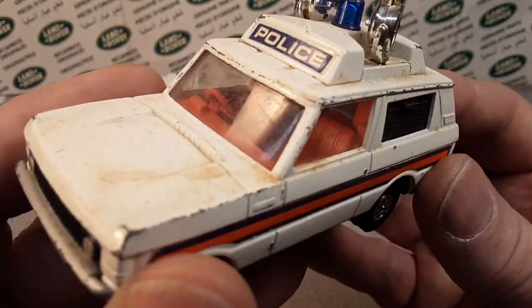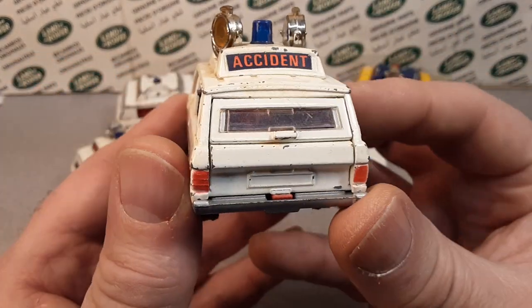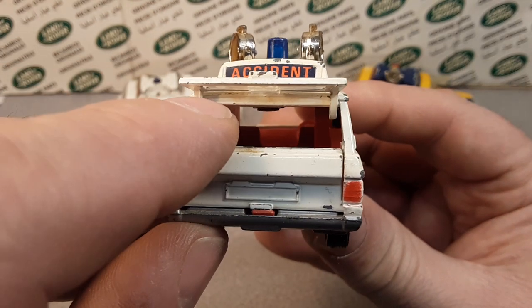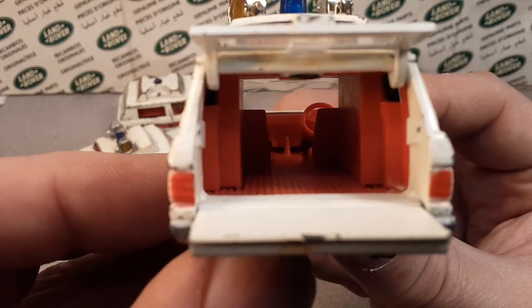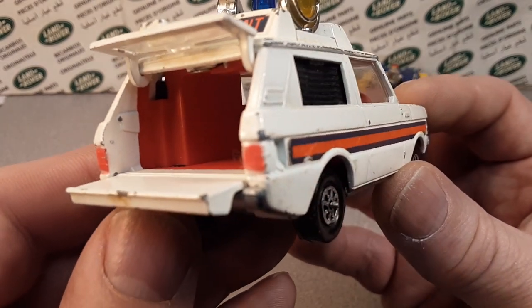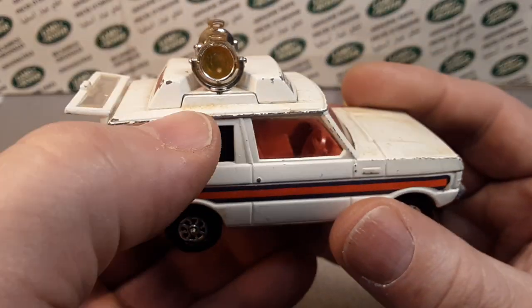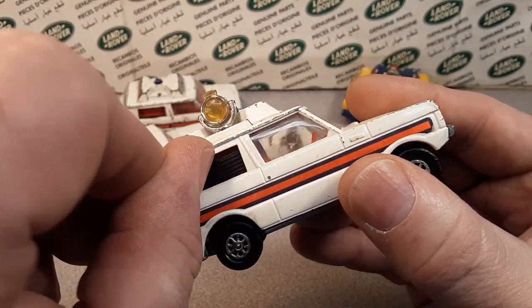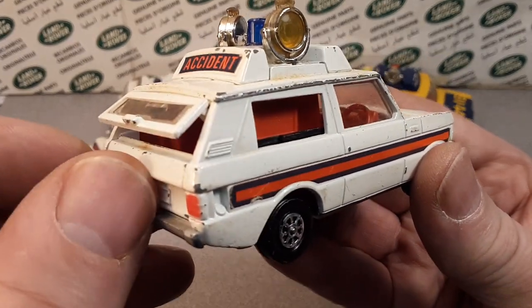Metal on metal Range Rover, red interior. This is a right hooker — right-hand drive. And this is where the fun begins: it has a rear opening hatch, so the tailgate lid goes up and the tailgate goes down. Looking inside, I believe it shares the same interior as the 482, but actually it's a little bit different — one difference being the sliding compartment on the side.